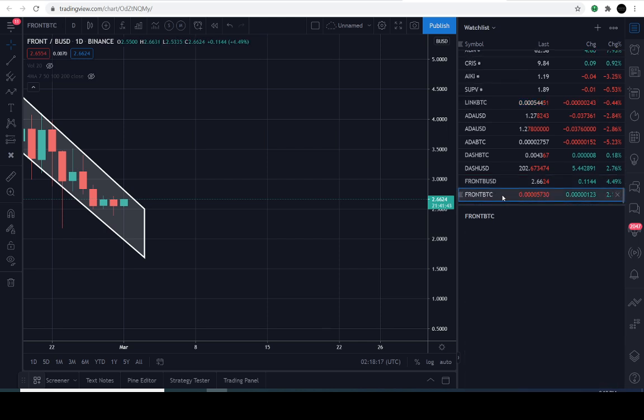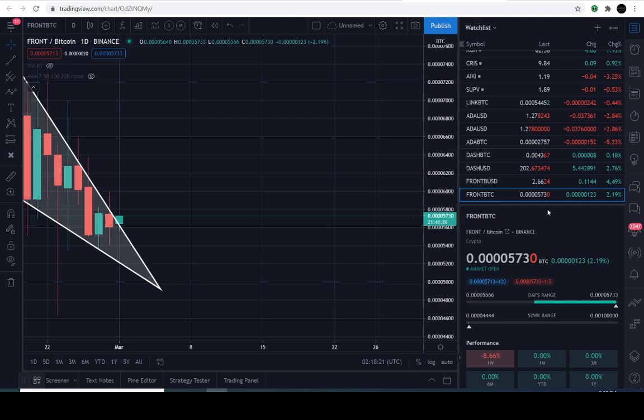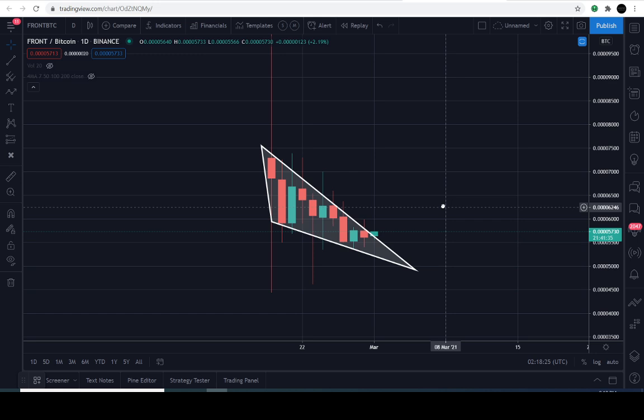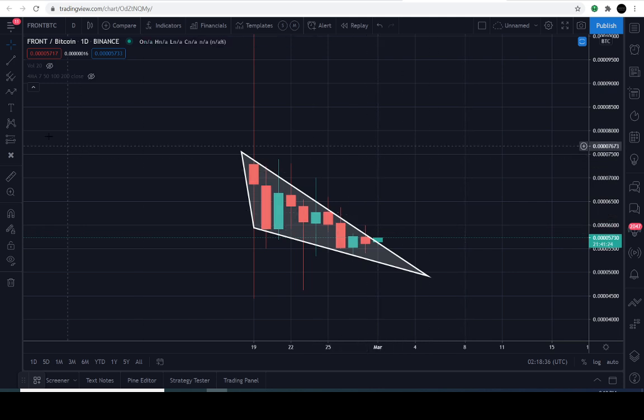Let's move over to the FRONT/BTC pairing, where I also found another bullish pattern — a falling wedge. Be careful, this is really new. The data is only showing back as far as February 19th, 2021 on the BTC pairing. On this falling wedge, it appears to be getting broken out right now, though it's not official until it's official. We still have 21 hours to close on this candle, but it really looks like it's trying to break out right now.